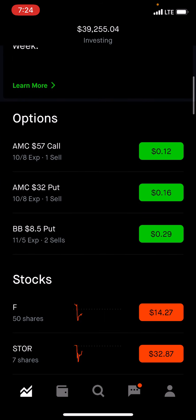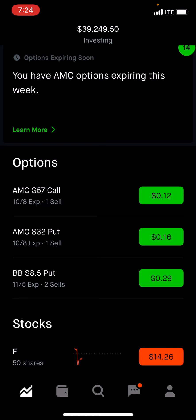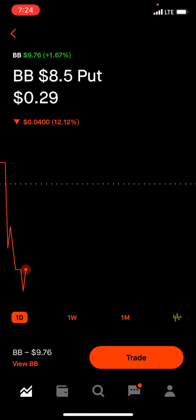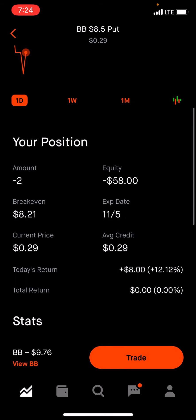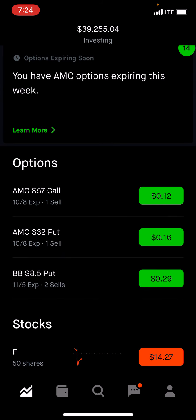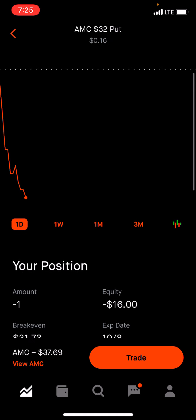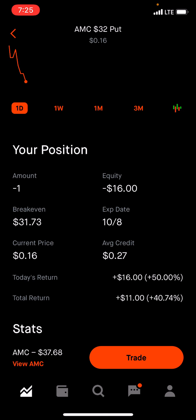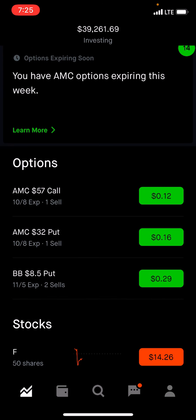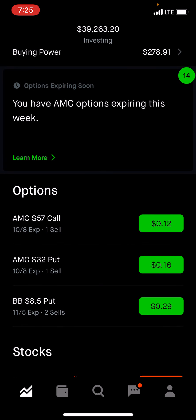So I am going to show you guys what I have been doing. The buying power is down to $278. I did sell a few puts, so the money is tied up in here. Starting at the bottom with BlackBerry — I sold two puts, tying up about $1,700, making me $58 total, expiring November 5th. I also sold a put on AMC for $3,200, which gave me $27 — I am up on that one, expires this Friday. And I sold a call on AMC, making $15, also expiring this Friday. So that's just a little bit of money coming in.